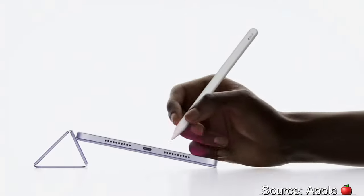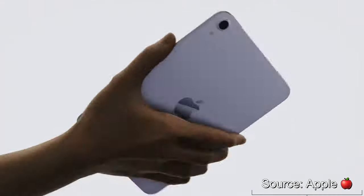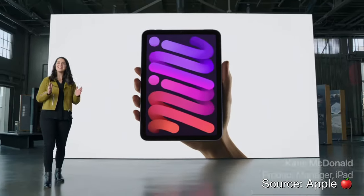So today I want to talk about the best announcement by far from the September event. And it was something I was expecting as well. And it's the redesigned iPad mini.